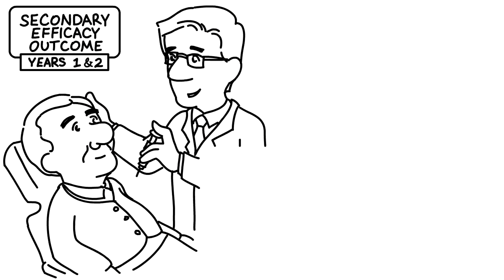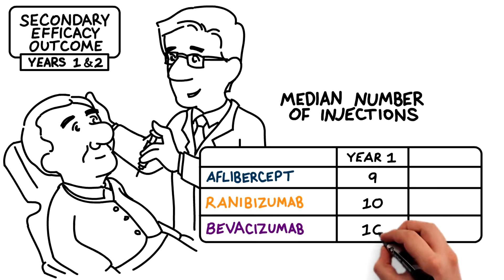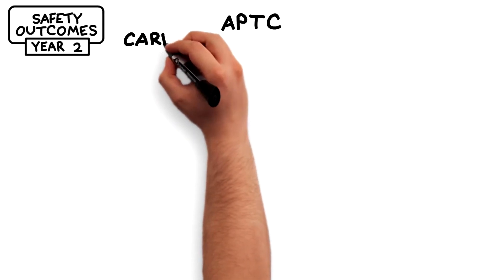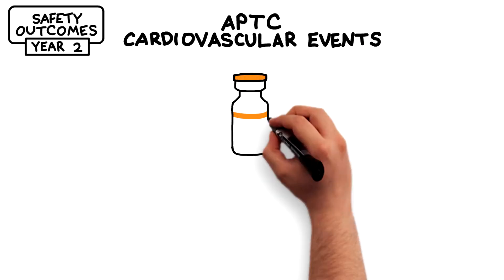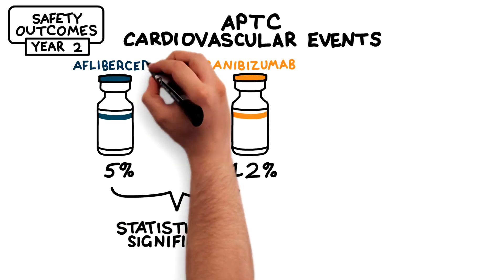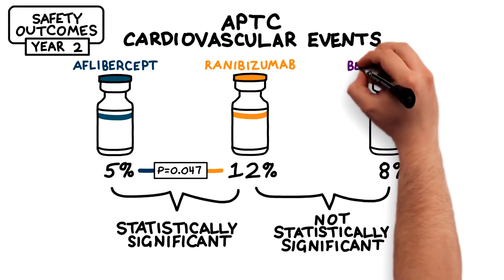The number of visits at one and two years were similar in each of the three treatment arms, and about half the number of injections needed in the first year were needed in the second year across all three arms. The two-year results also showed that the risk of APTC-defined cardiovascular events was highest in the ranibizumab-treated group, where 12% of patients experienced at least one event. This rate was statistically significantly higher than the 5% figure associated with aflibercept treatment, but not statistically significantly higher than the 8% associated with bevacizumab treatment.